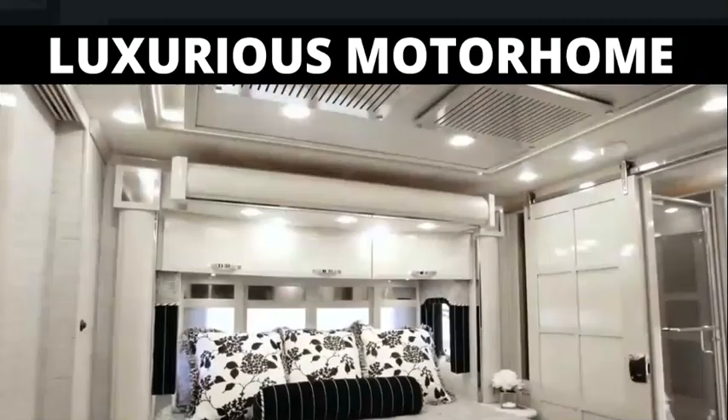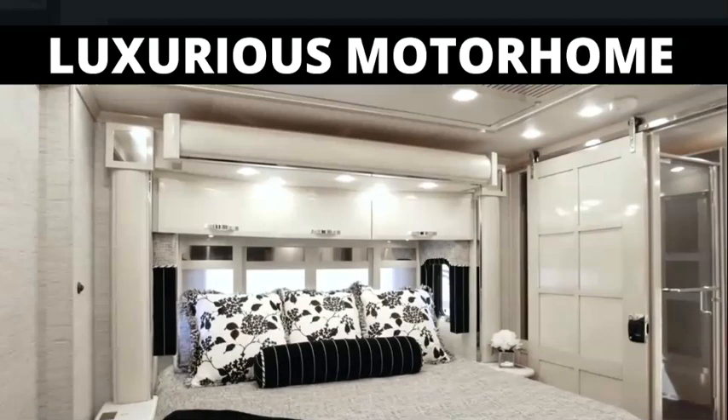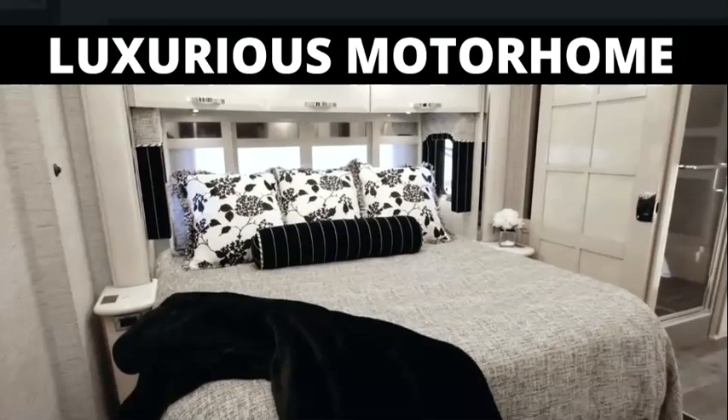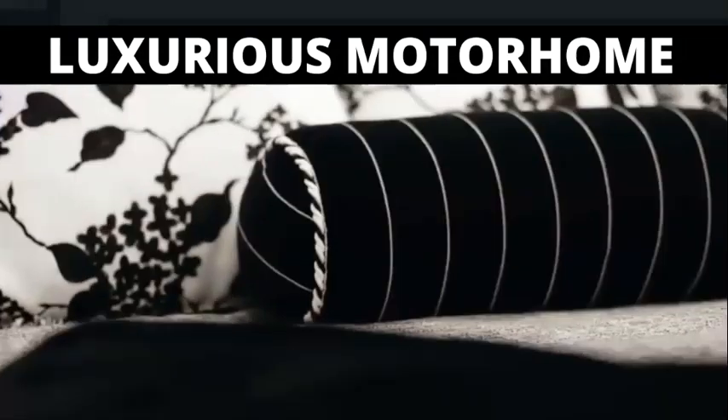Continuing into the midship master bedroom, we find a king bed that delivers the ultimate rest, with a Sleep Number adjustable mattress, goose-down comforter, soft throw blanket, and comfortable body pillow, all part of the package.